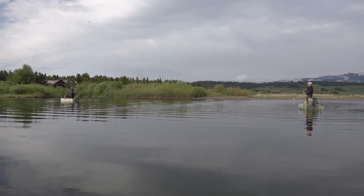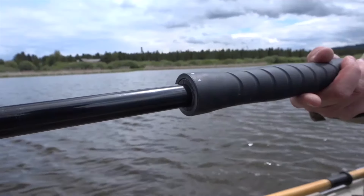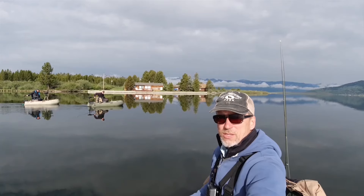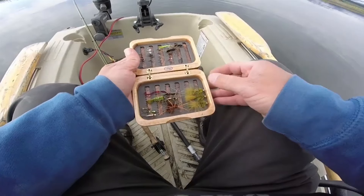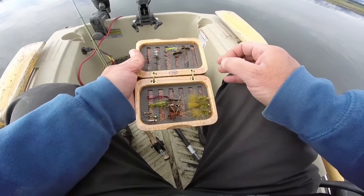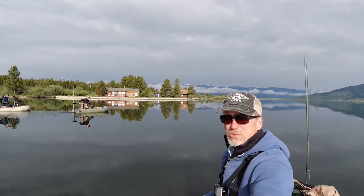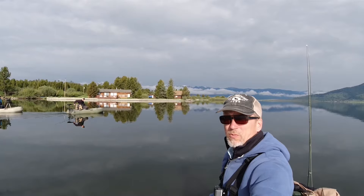We're gonna go off this point. We did a little bit of lookin' on a map ahead of time and saw a little drop-off. We want to fish, so we're headin' out there to see if we can catch some fish. It's a gorgeous morning, one of our first nice days here on Hebgen Lake so far. We're enjoying the sun. Yesterday it was snow, today it's sun. Beautiful weather.